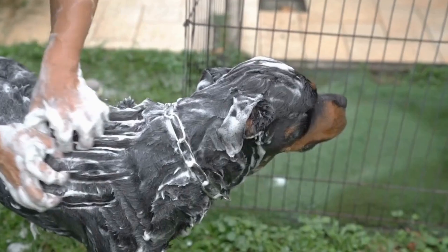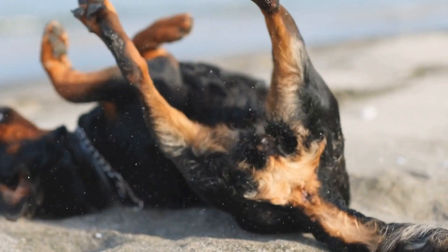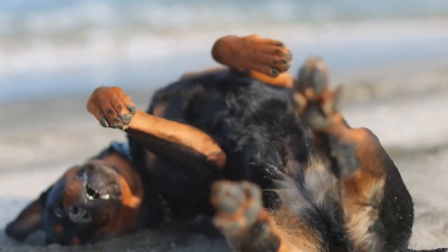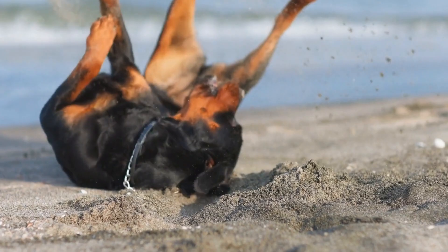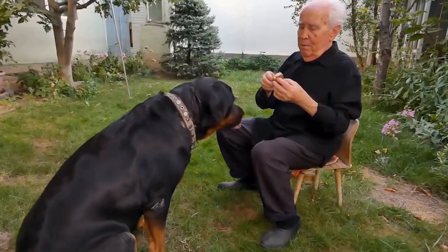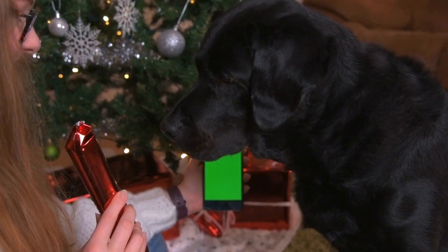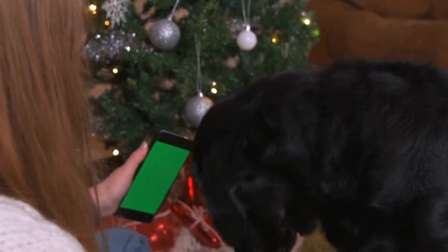Grooming Needs. Grooming needs can also play a role in choosing a breed. Rottweilers have a short and dense double coat that requires regular brushing to keep loose hair under control. They shed moderately year-round and may have a heavier shedding period twice a year. Beagles have a short and weather-resistant coat that is easy to maintain. A weekly brushing and occasional baths are usually sufficient to keep their coat in good condition.